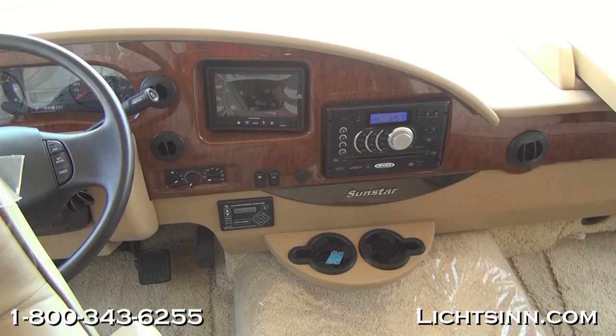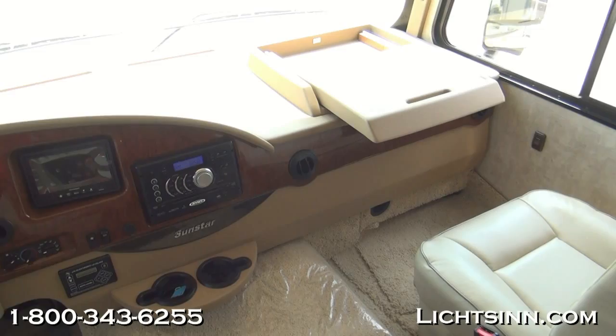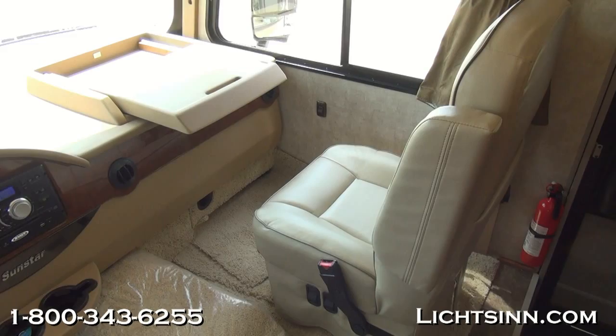The AM/FM stereo with CD and DVD player also includes Bluetooth audio pairing for 2014, so you can listen to music on your smartphone through a Bluetooth connection on this head unit. We've also included the factory-installed in-dash passenger workstation. Both seats up front rotate to become integral living components.